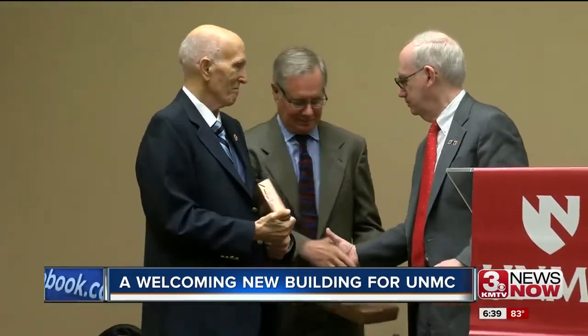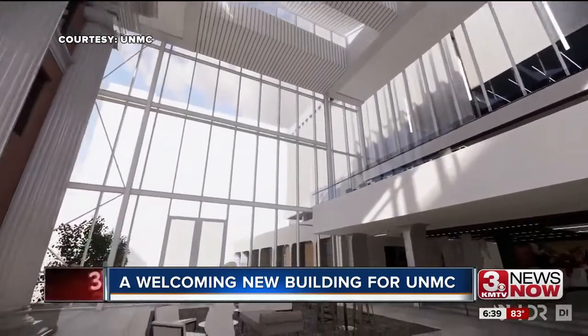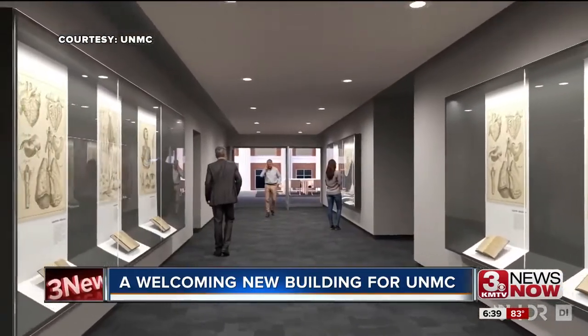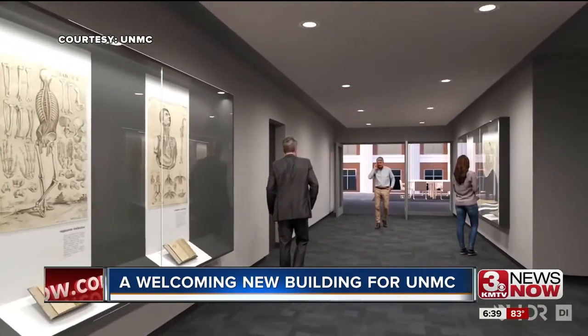The building is named after Dr. Robert Wigdon, an alum and former professor at UNMC, who donated $8 million toward the project. A self-described historian of UNMC, Wigdon saw a need not only to preserve the history, but to share it with visitors.